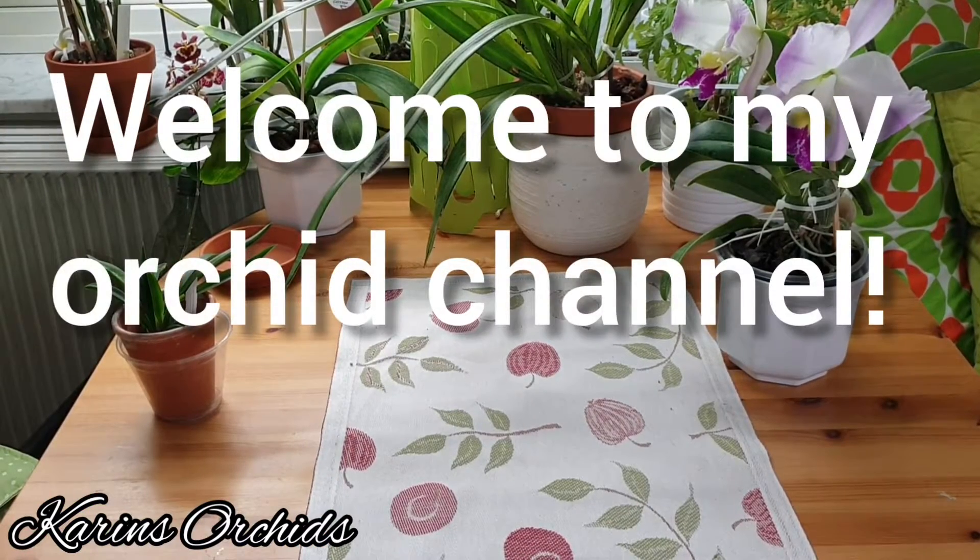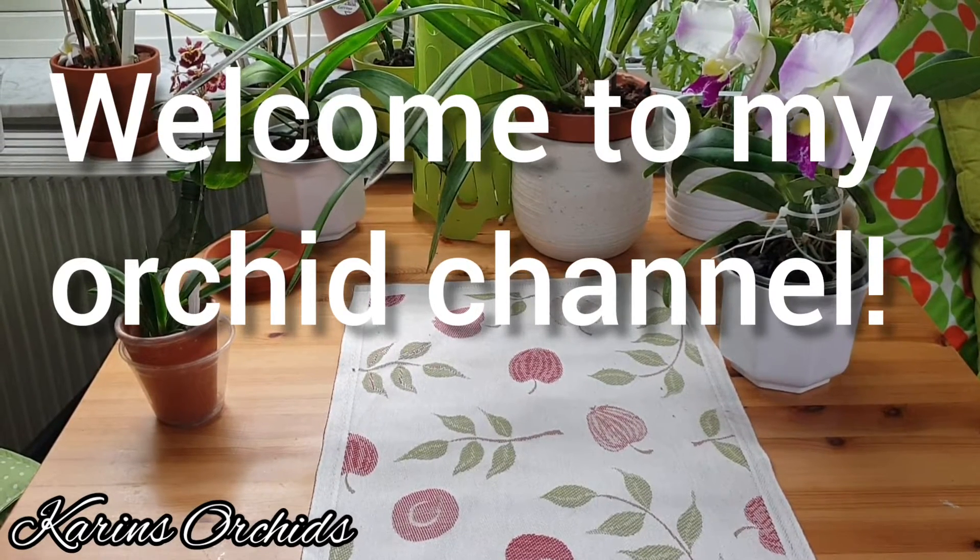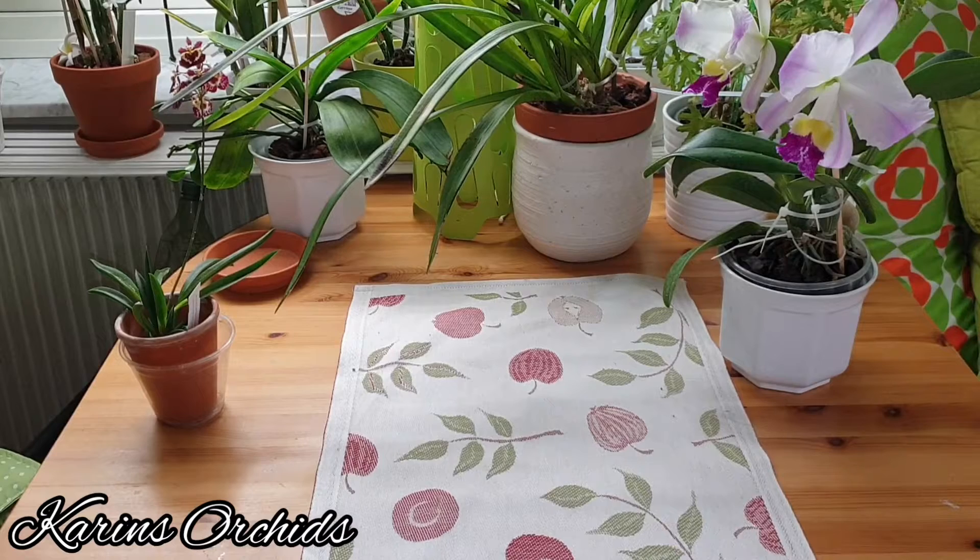Hello guys and welcome back to my channel! Today I'm going to show you what's in spike — a little bit of what's in spike, not all of the orchids of course, not yet at least.